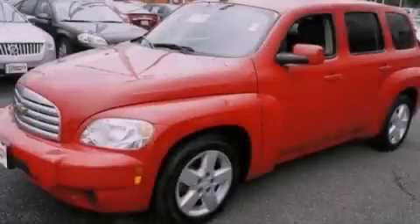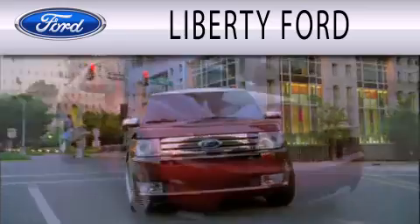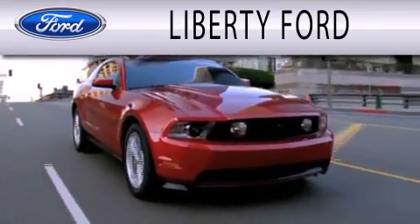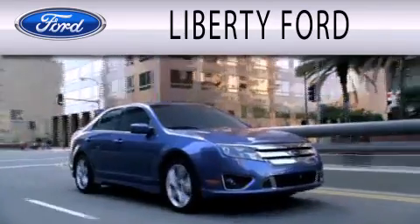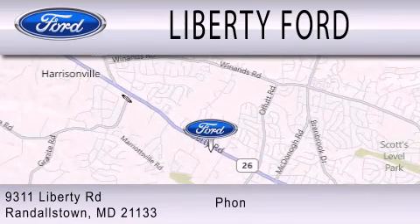Please call today to reserve this vehicle for a test drive. Liberty Ford is dedicated to doing everything possible to ensure that the experience you have selecting your next vehicle is as pleasant as possible. We are located at 9311 Liberty Road in Randallstown.